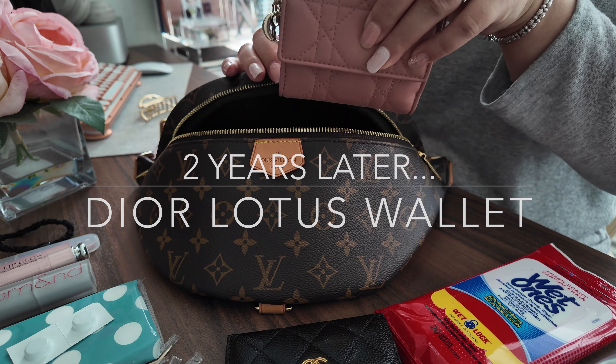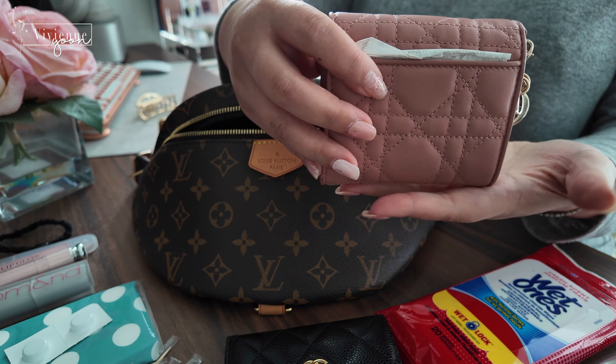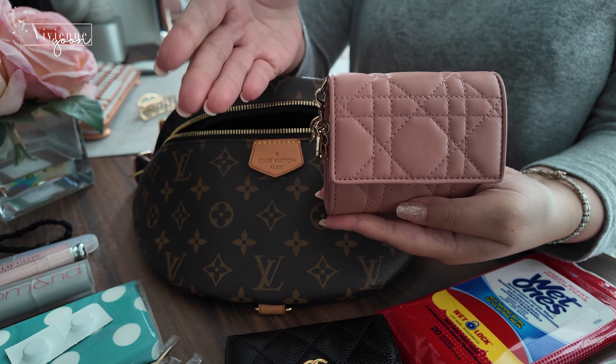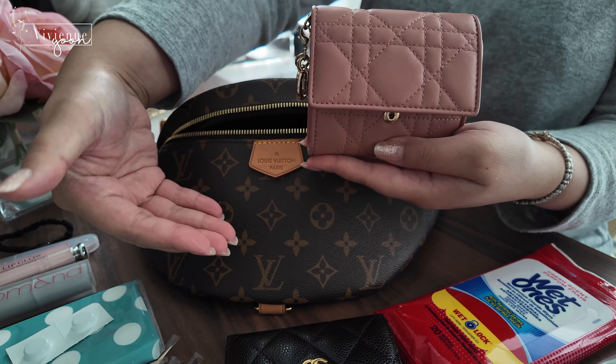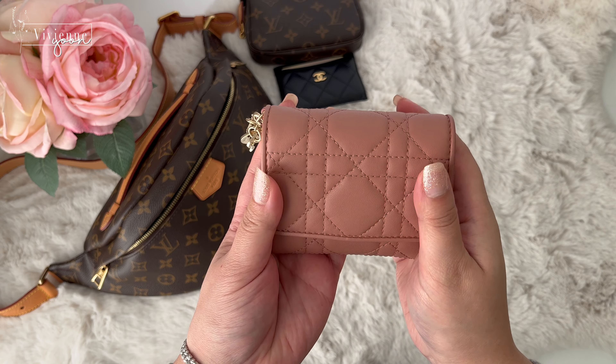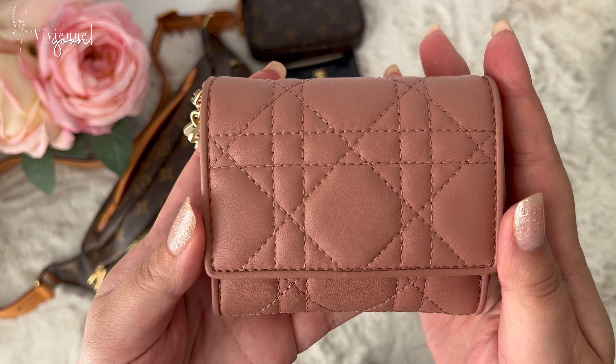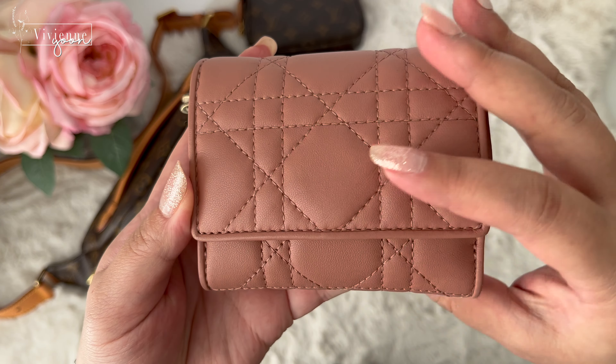Hello everyone, I hope you guys have been doing well. I promised to make a video on the Dior Lotus wallet wear and tear. It's been about over two years since I have this wallet. Since it is compact, I usually use it with my Louis Vuitton bum bag.